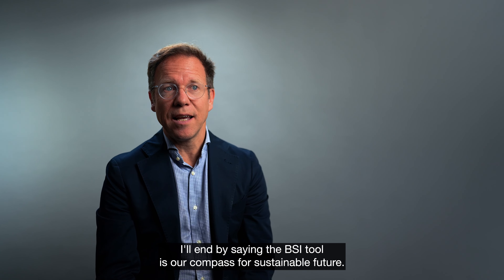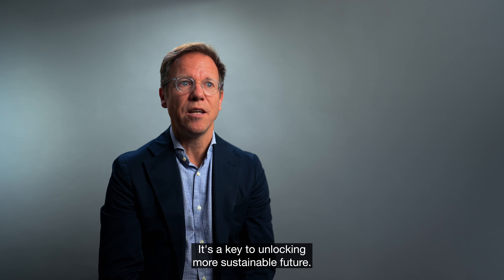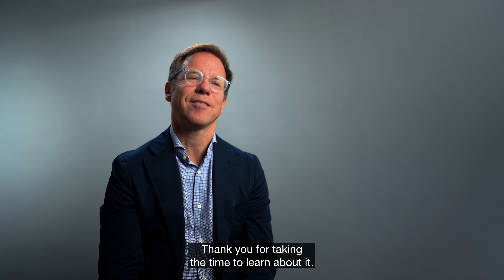The BSI tool is our compass for a sustainable future — it's a key to unlocking a more sustainable future. Thank you for taking the time to learn about it.